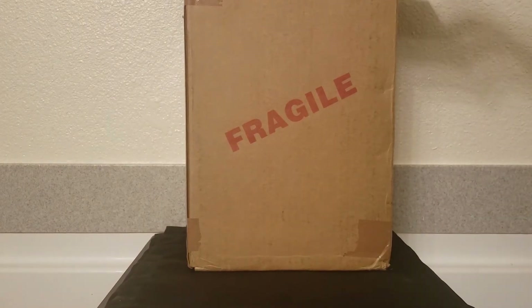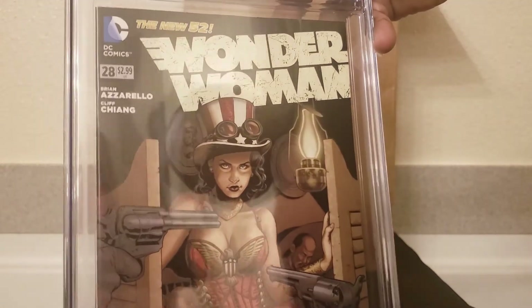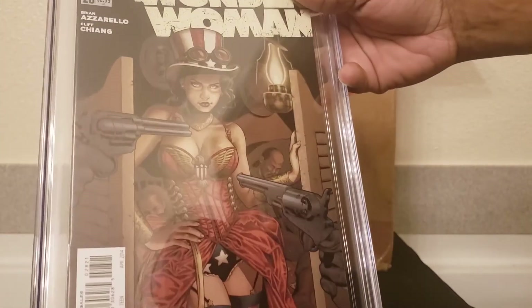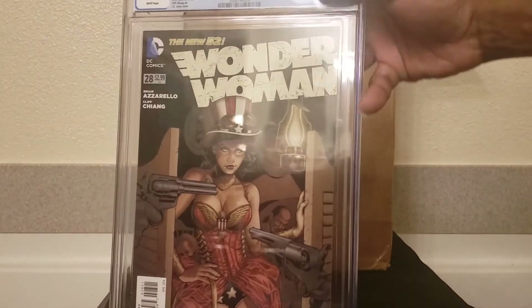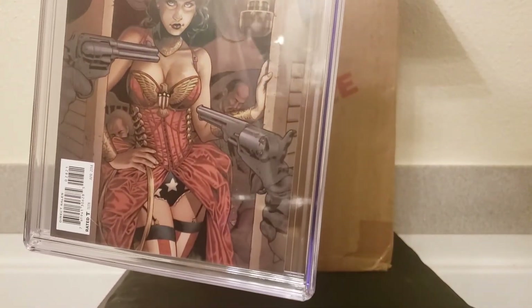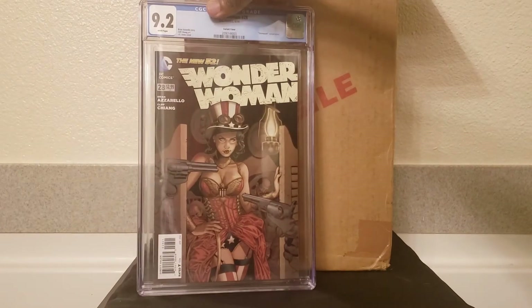Next up, one of my personal favorites. Sorry for the glare. Wonder Woman #28, thin variant, 9.2 — but who cares, I'm just happy to own this beauty here. I apologize for the glare, I'm trying to turn all kinds of angles to make it work as best as possible.